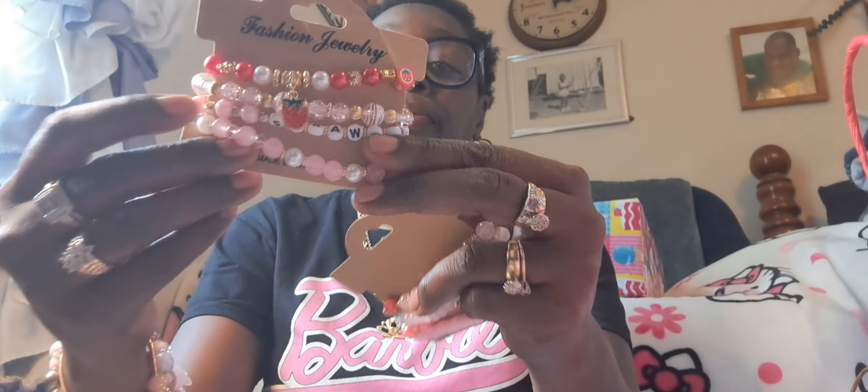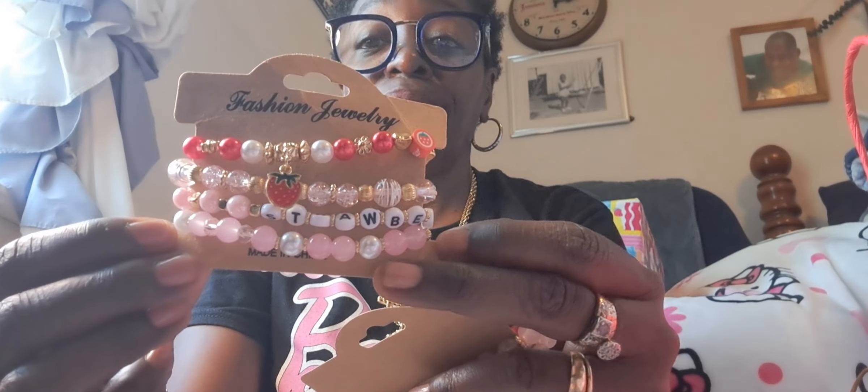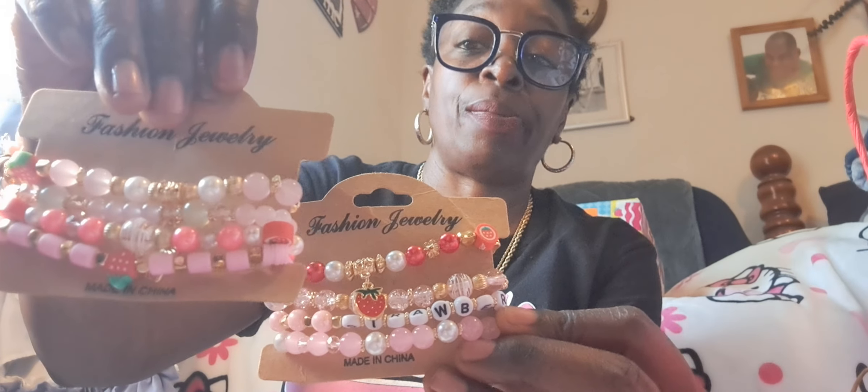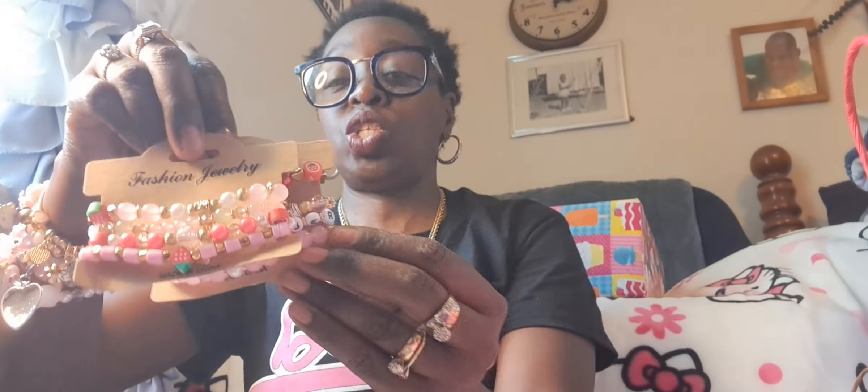I found some bracelets to go with my bag that I just showed — the Strawberry Shortcake bag. So when I do my 'what's in my bag,' I'll be wearing my bracelets. So cute. All right, so that's that.